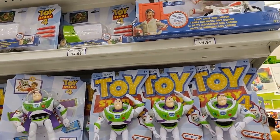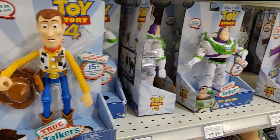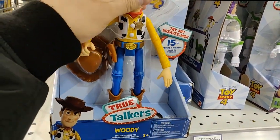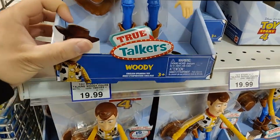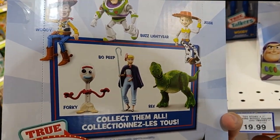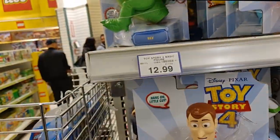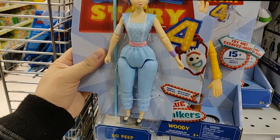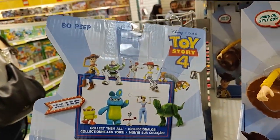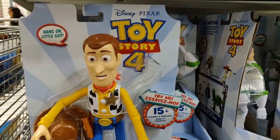The Toy Story 4 figures are in at my local Toy Zoo. They look like this — figures are $20 for four five-inch figures. The Bo Peep looks pretty cool, Jesse — they only have two. Rex as well, and Bo Peep.